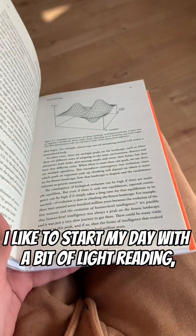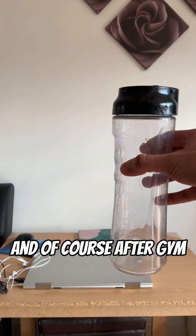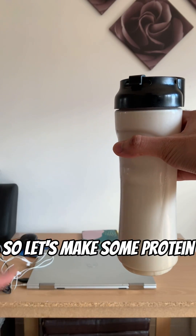I like to start my day with a bit of light reading, so right now I'm reading 'What We Owe the Future' by MacAskill. And of course after gym, it's necessary to have some protein, so let's make some protein — there we go.